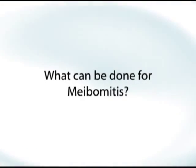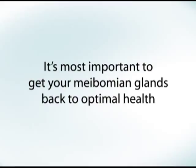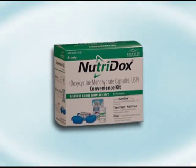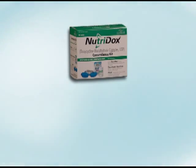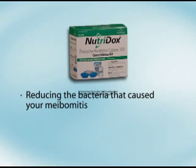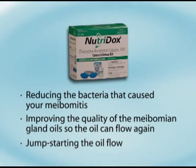So what can be done for meibomitis? It's most important to get your meibomian glands back to optimal health. The best way is with the NutriDocs Convenience Kit. The NutriDocs Convenience Kit addresses the three essentials for meibomian gland health and therapy: reducing the bacteria that caused your meibomitis, improving the quality of the meibomian gland oil so the oil can flow again, and finally, jump-starting the oil flow.